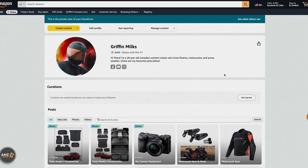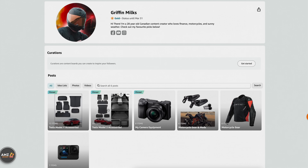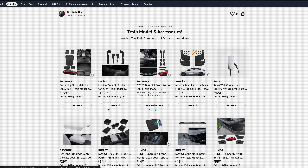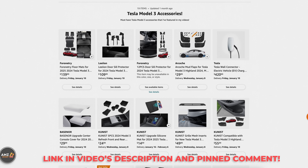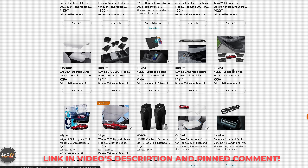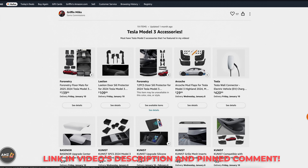If you have a Tesla and you're interested in buying accessories for it, check out the Amazon storefront link in the description below for top Tesla accessories. It's a great way to support the channel.